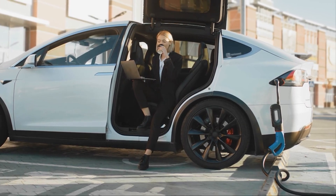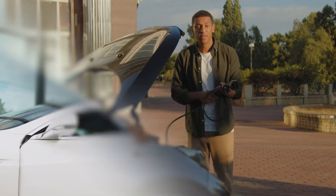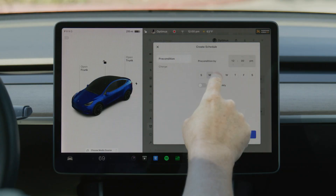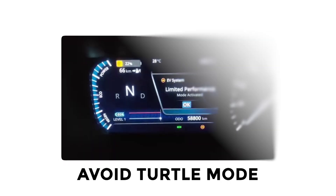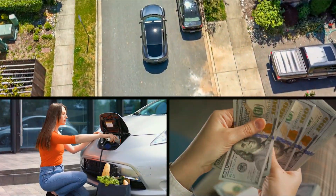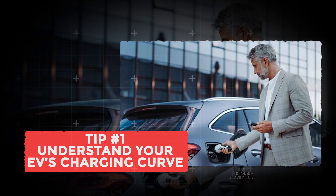Think you know everything about electric cars? Let's put that to the test. In this video, we're showing you 10 tips that experienced drivers use and most manuals won't tell. You'll learn how to precondition like a pro, avoid turtle mode, master regen for safer handling, plus more smart tricks to save energy, time, and money. Let's start with tip number 1.